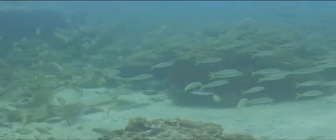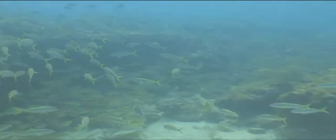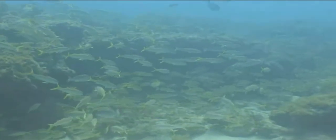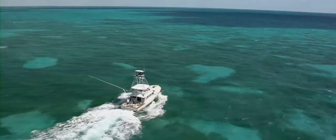The gathering, or aggregating, of fish for spawning purposes makes them easy prey for anglers. Over time, fishermen have learned to time their trips to those lunar cycles when fish gather, sometimes by the thousands.